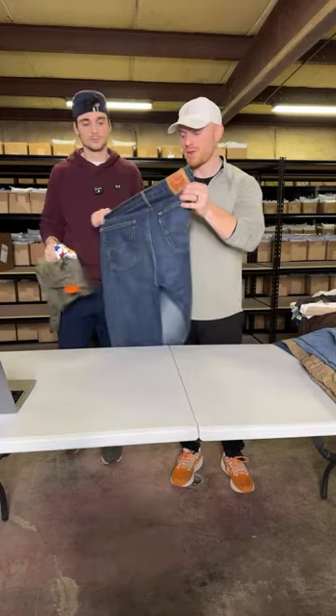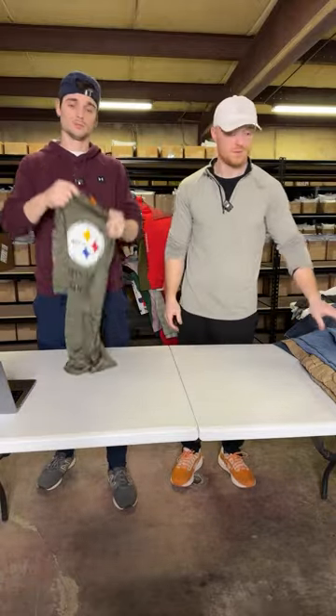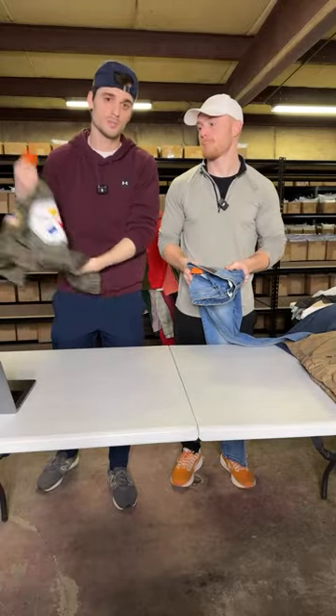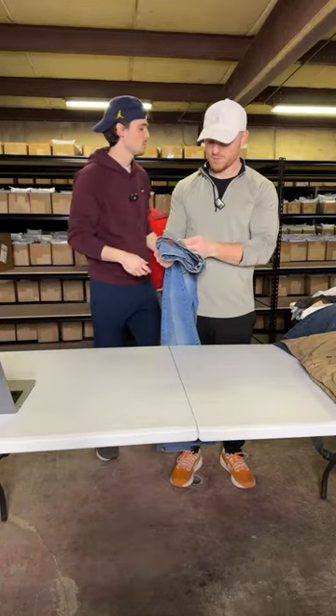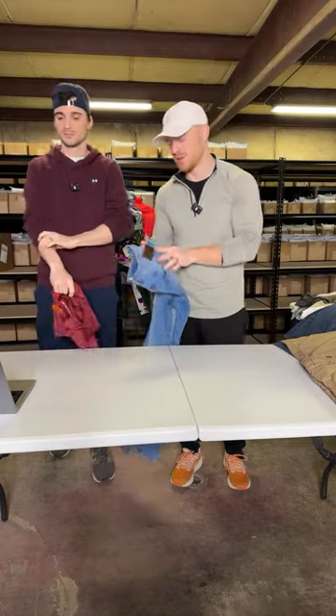Levi 505, 36 by 32. Another bread and butter — that'll probably sell for $20, $25. Another Salute to Service — this is just a regular t-shirt though, Pittsburgh Steelers. I normally list these t-shirts around $20, and then somebody makes an offer. We normally end up taking $15 for a lot of our t-shirts.